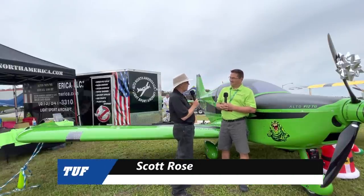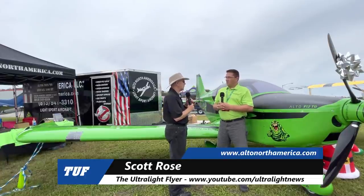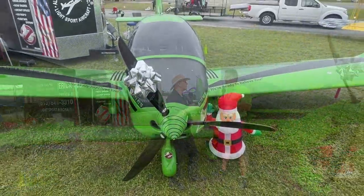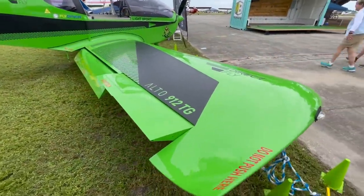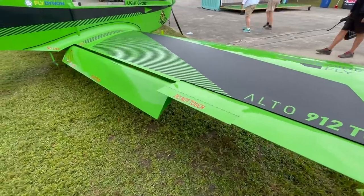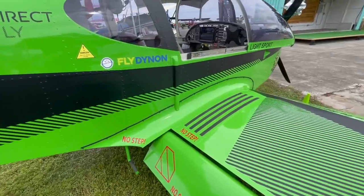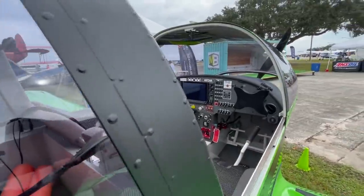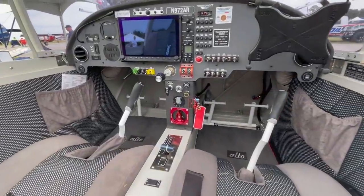I'm talking with Scott Rose here. Scott, tell me a little bit about what your role is with the airplane we're standing in front of. My role is I am the sales manager and business manager for Alto North America. We're located out of Plant City, Florida, and we are the importer of the Alto 912 TG. When we took it over, it had been out of the U.S. market for about three or four years — 2016, I believe, was the last one brought into the United States by the former company. I bought one, and we're just bringing it back into the market.